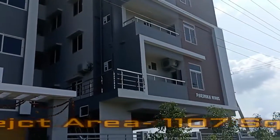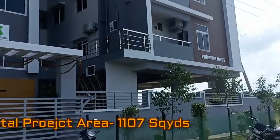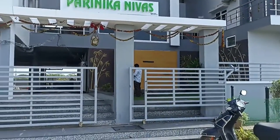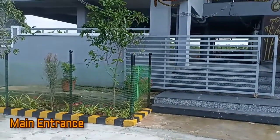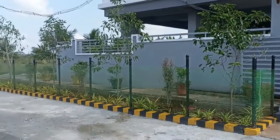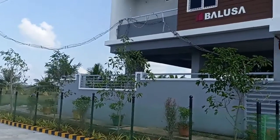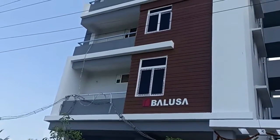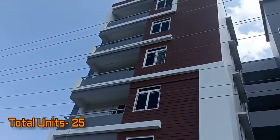The total area of this project is 1107 square yards and that's the main entrance gate. The project total offers 25 number of residential units.